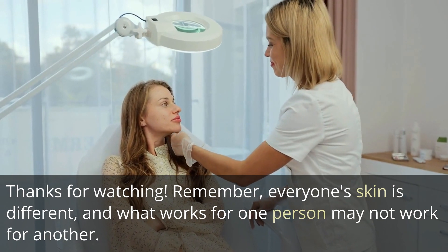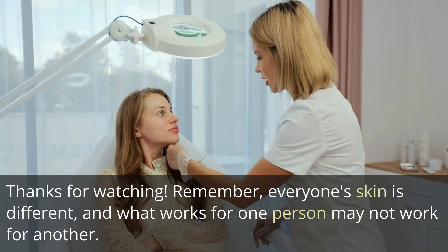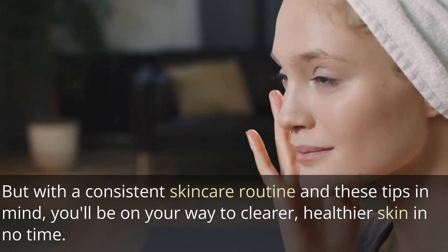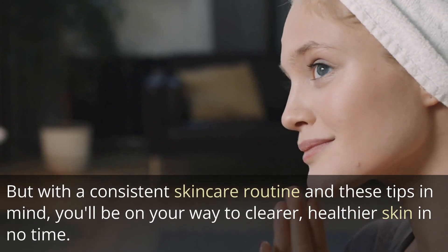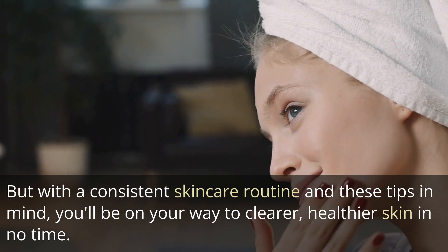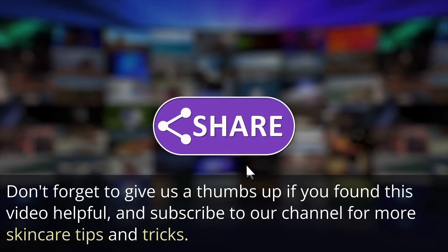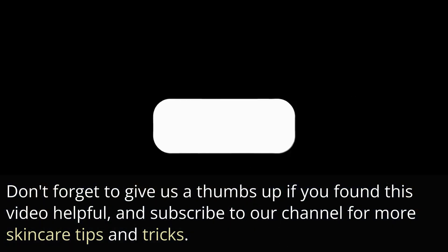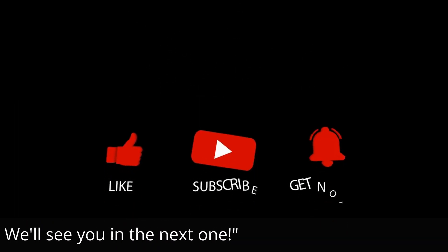Thanks for watching. Remember, everyone's skin is different, and what works for one person may not work for another. But with a consistent skincare routine and these tips in mind, you'll be on your way to clearer, healthier skin in no time. Don't forget to give us a thumbs up if you found this video helpful, and subscribe to our channel for more skincare tips and tricks. We'll see you in the next one.